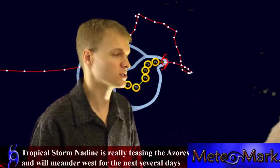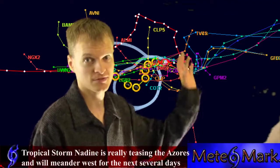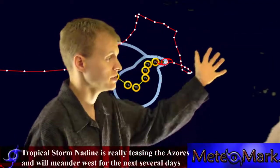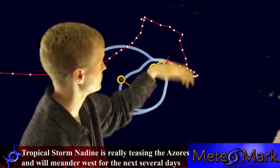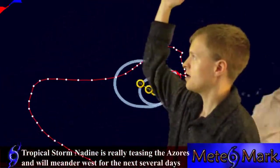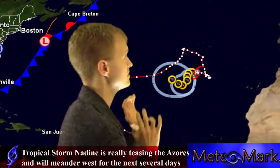This system is really teasing the Azores — we're going to wait and see. It's moving so slowly it's hard to say whether it's going to affect the Azores or not, but heavy surf is going to continue along the southern portions of the Azores. This system is going to bend back, and eventually a trough across the western Atlantic will pull Nadine up into it.